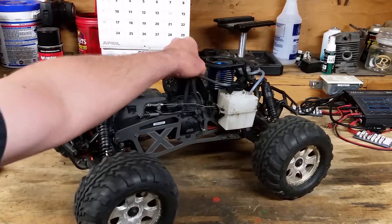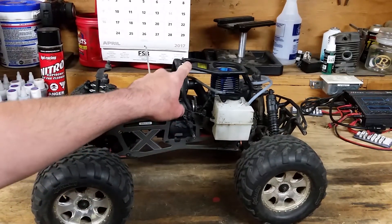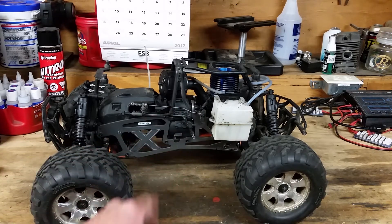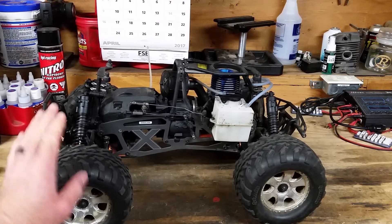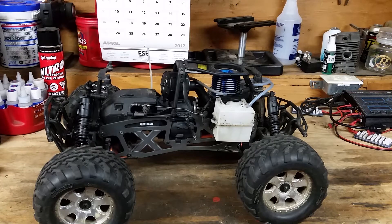Acceleration — the thing that's made the Savage, apart from durability, very famous, is a little bit of a higher center of gravity. So she will ride nice, big, long wheelies. It's got great acceleration, especially with the tuned pipe on there.